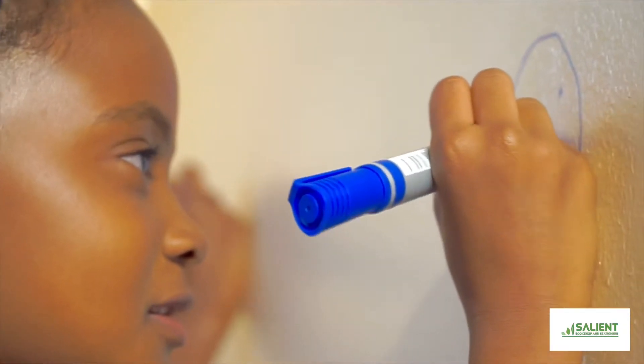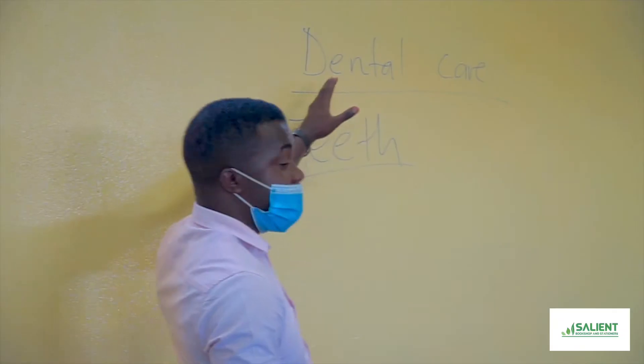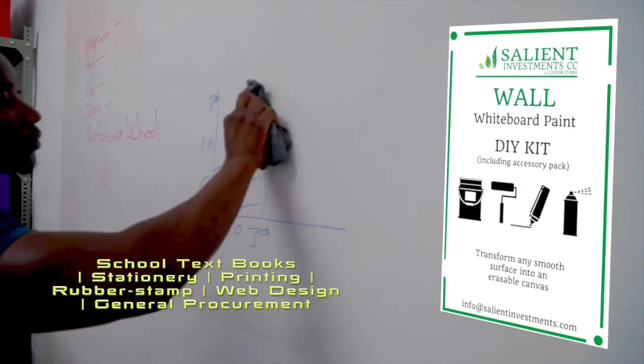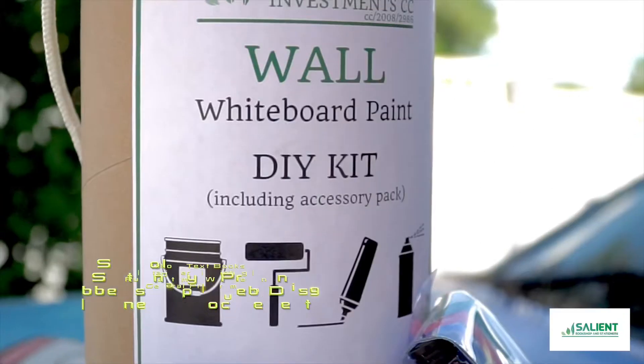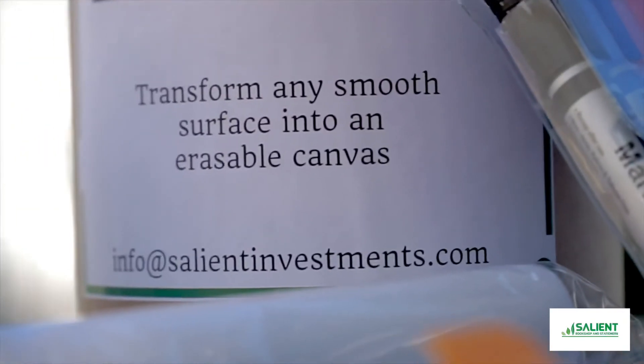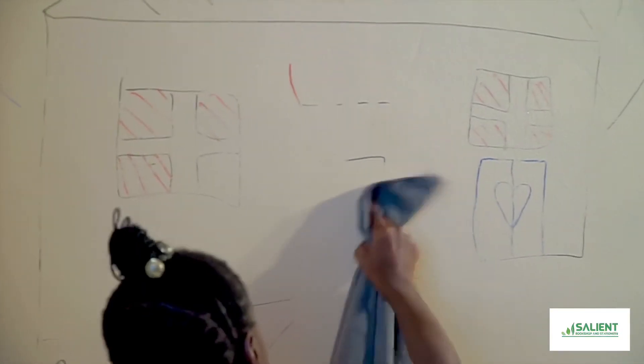You'll be able to write on it using any standard marker and it's easy to wipe clean, so you can use it again and again. Find your whiteboard paint kit at Salient and transform any smooth surface into an erasable canvas.